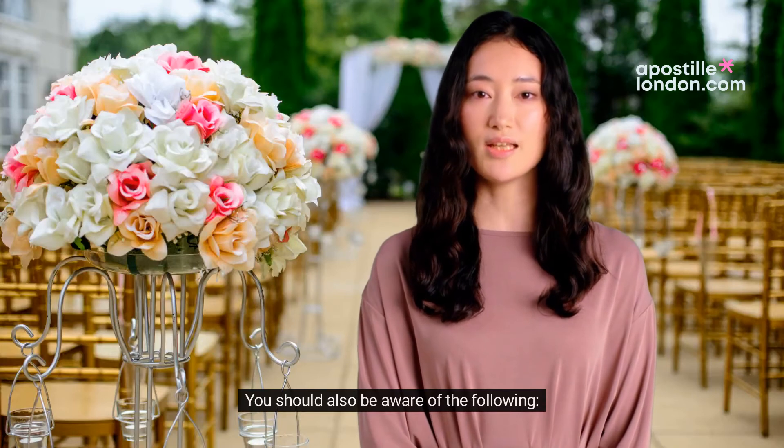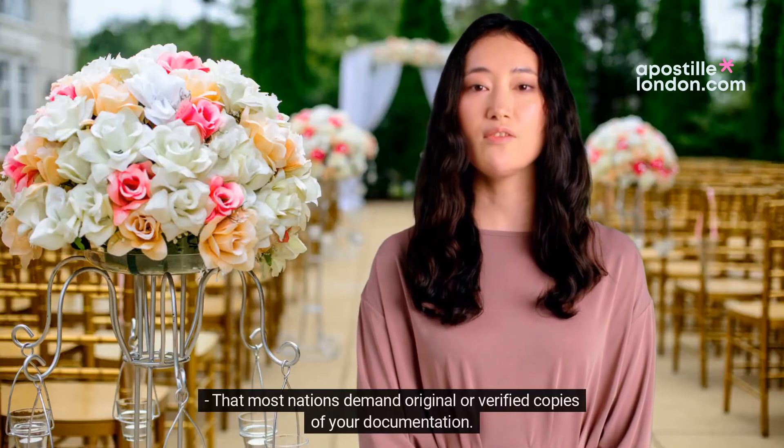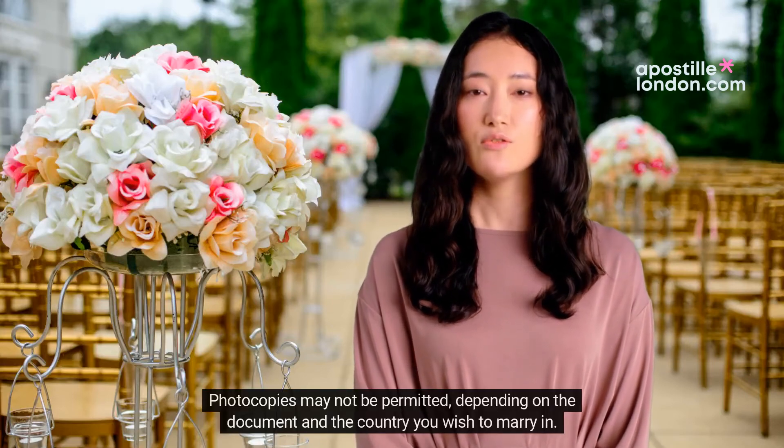You should also be aware of the following: most nations demand original or verified copies of your documentation. Photocopies may not be permitted, depending on the document and the country you wish to marry in.